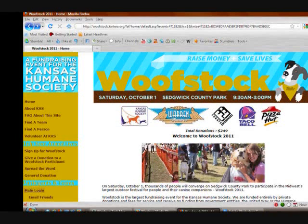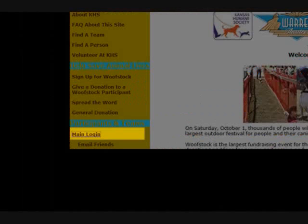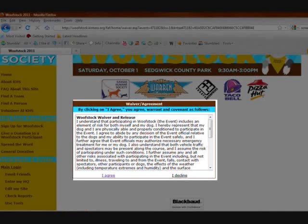That will take you to the Kintera homepage, where you'll want to click on the lower left-hand link titled Main Login. Next you'll see our waiver agreement. Pressing Decline will take you back to Kintera's homepage, and pressing Agree will continue on with the sign up.